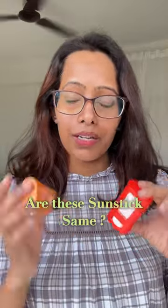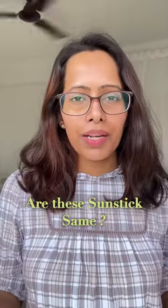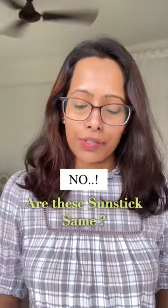So are these two sunsticks similar? Is the Dermaco a dupe of the famous Thank You Farmer sunstick? The simple answer is no. Here is why.